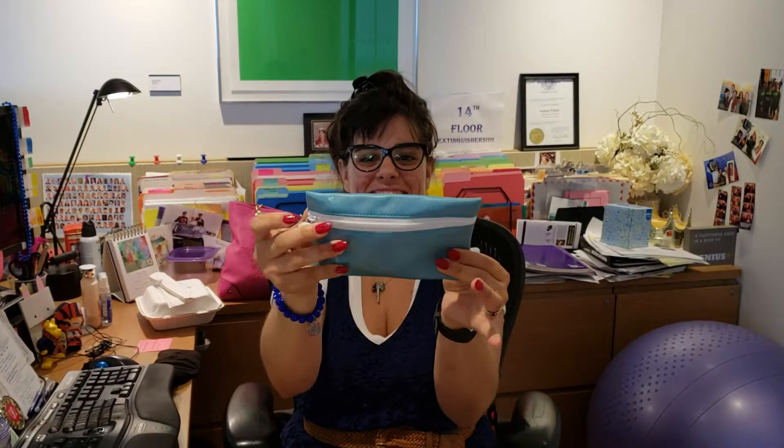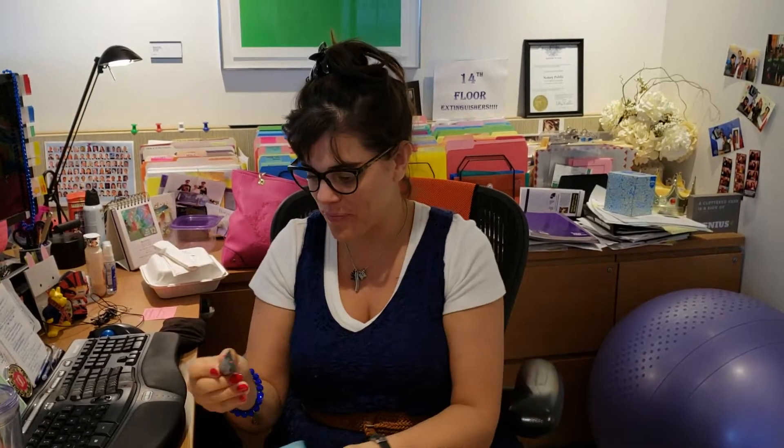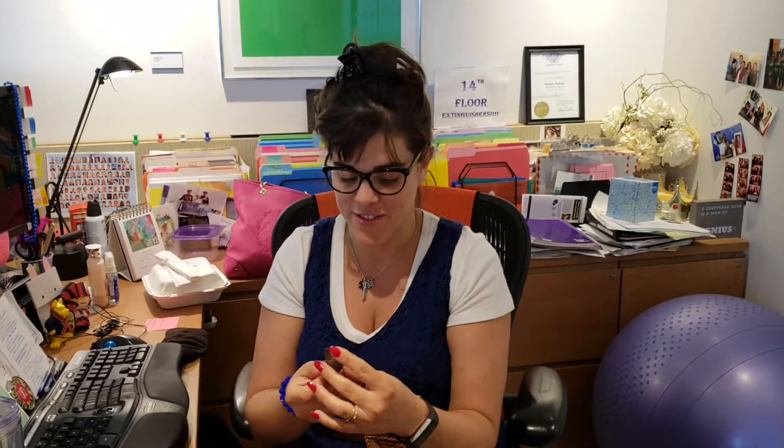Ooh, it's iridescent. It's iridescent blue. Oh, I love it. Let's see what else we got. I have not looked at this, so you're seeing this for the first time.